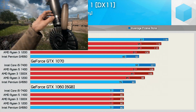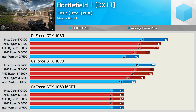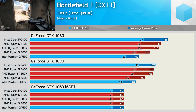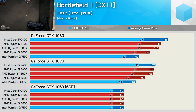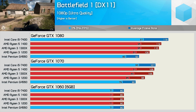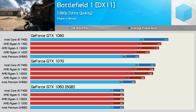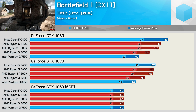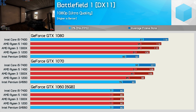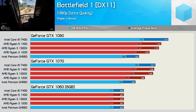First up we have Battlefield 1. The blue bars represent the Intel processors — we have the Core i5-7400 and Pentium G4560. The red bars represent the AMD processors, which includes the Ryzen 5 1400, Ryzen 3 1300X, and R3-1200. Five CPUs were tested three times using the GTX 1060, GTX 1070, and GTX 1080. Looking at the GTX 1060 results first, we see no variance whatsoever between the CPUs tested. The G4560 provided the same numbers as the i5-7400, as did all the AMD CPUs.